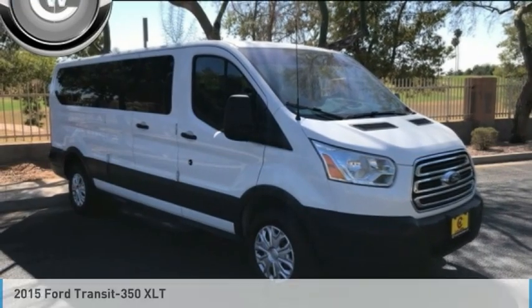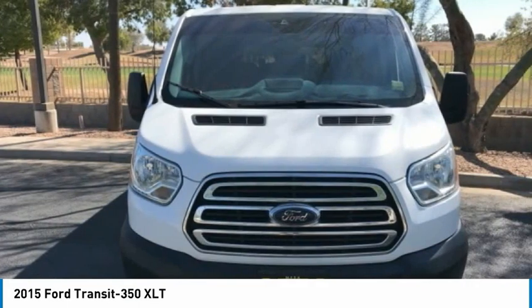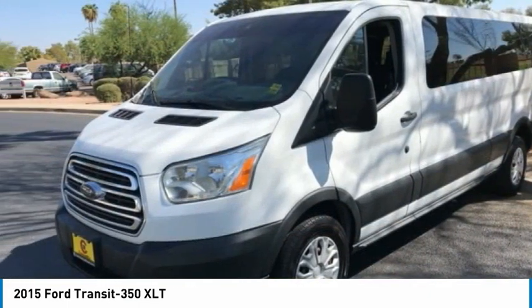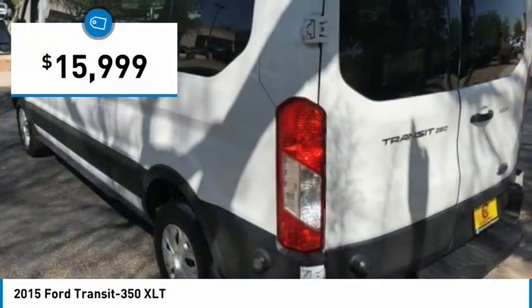Test drive the 2015 Transit 350. The Transit 350 comes in numerous configurations with impressive payload and towing capacities. It is comfortable and easy to drive and is priced below $20,000.